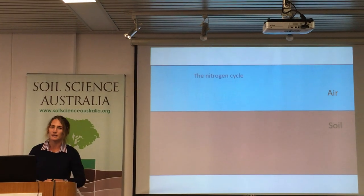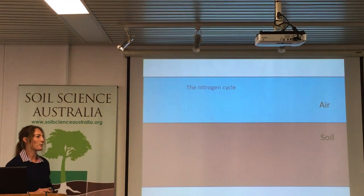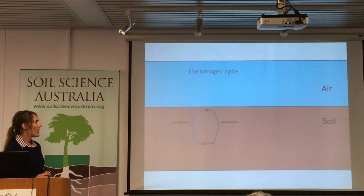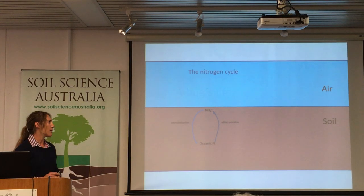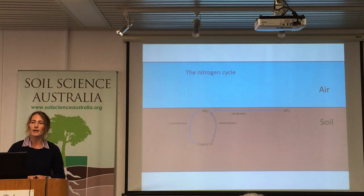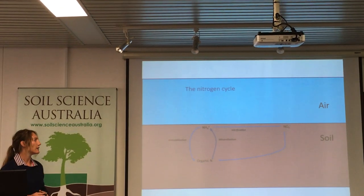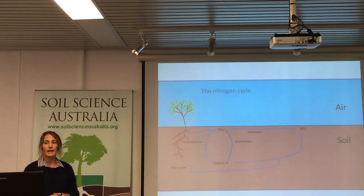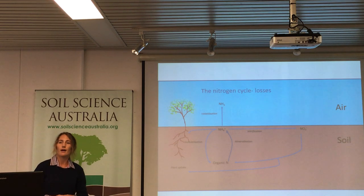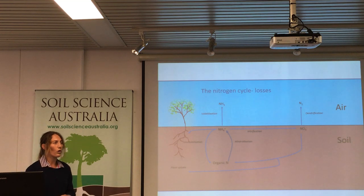I'm sure we're all familiar with the nitrogen cycle, or parts of it, and we're aware that there are many ways in which nitrogen can be transformed within the soil. Organic matter can be broken down through mineralisation to produce ammonium. It can then also be taken up via immobilisation back into organic matter. The oxidation of ammonium to nitrate through the process of nitrification can occur, and that nitrate can also be taken up into organic matter or into plant uptake. We also have losses in the nitrogen cycle — the loss of ammonium via ammonia volatilisation, nitrate denitrification, or nitrate leaching.